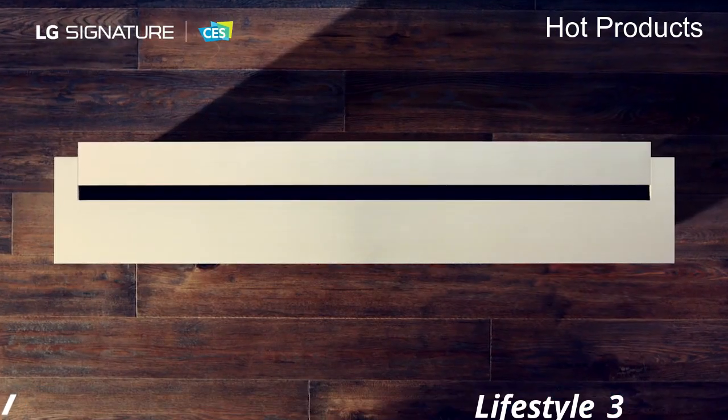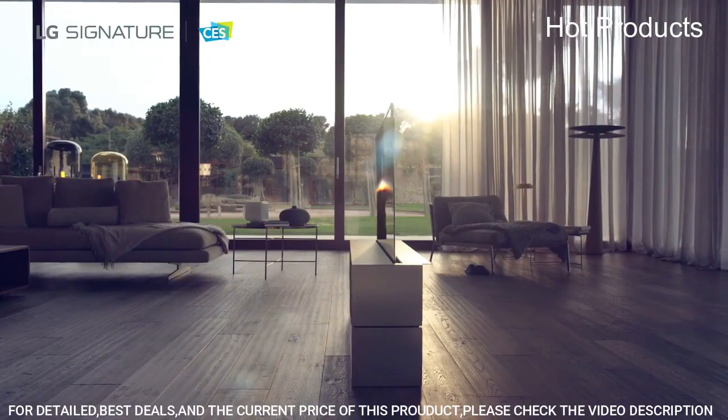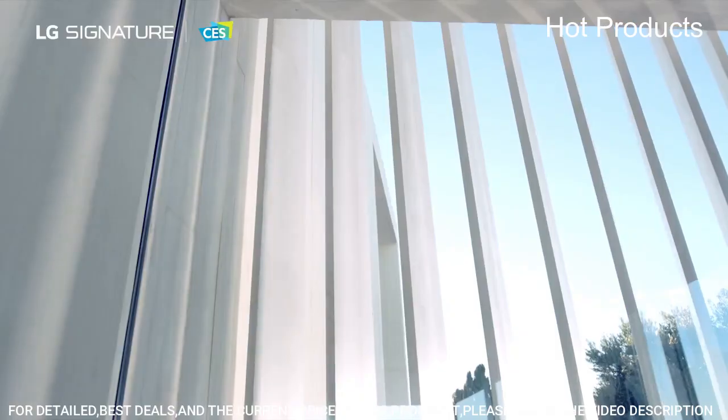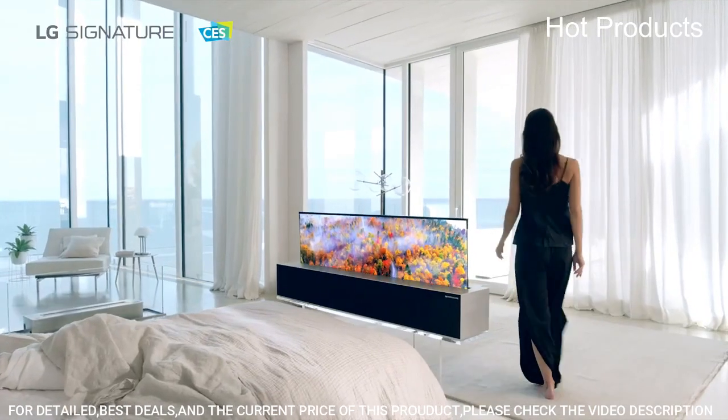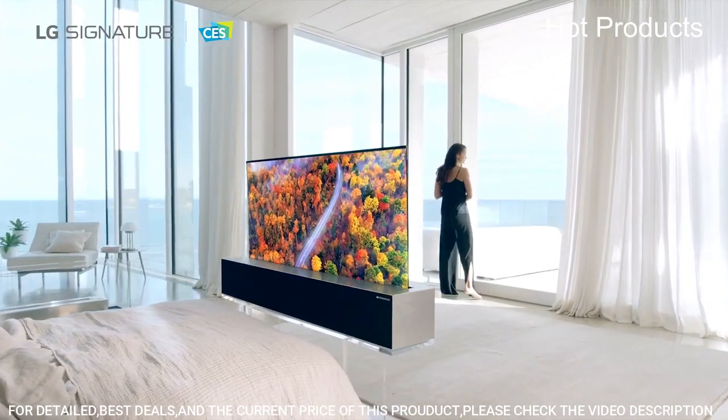Number 3: LG Signature OLED R, Lifestyle 3. Experience amazing, beautiful picture quality with infinite contrast, deep blacks, and over a billion colors, now even brighter, thanks to LG's 8 million self-lit OLED pixels engineered exclusively for LG.